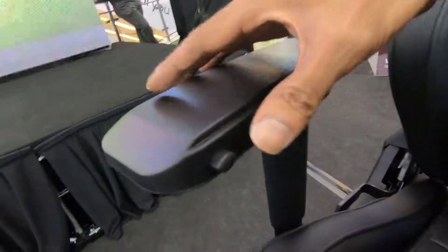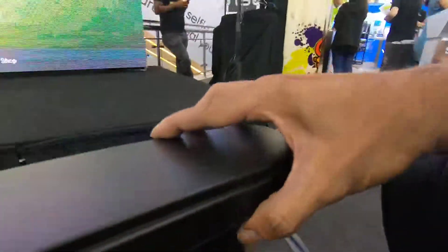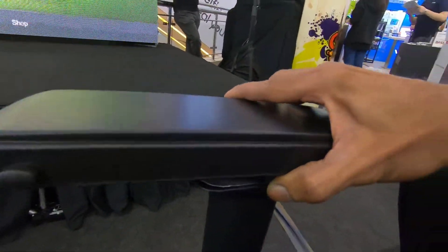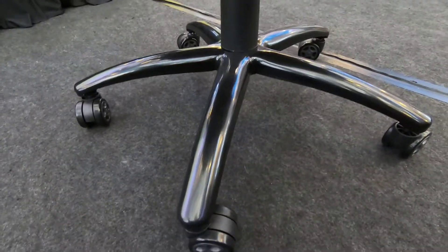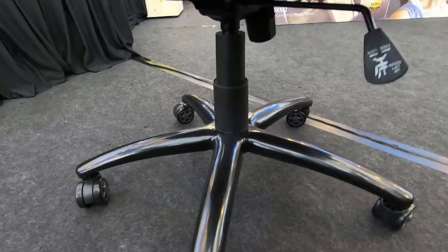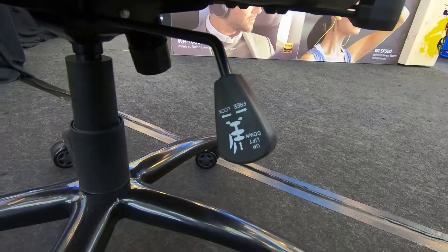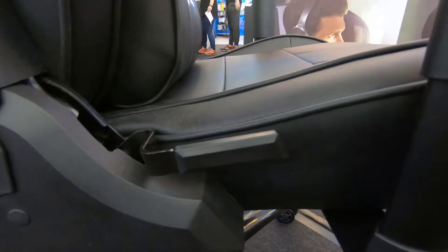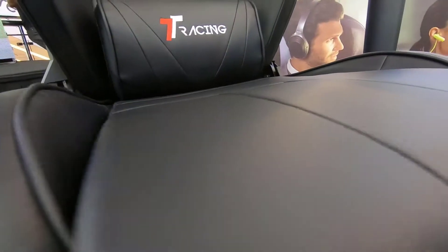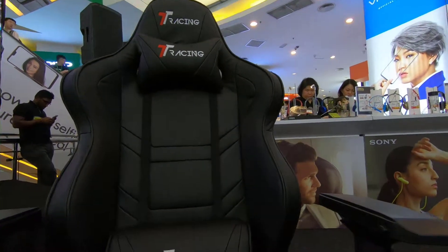It comes with 4D adjustable armrests, an aluminum base, and extra wide casters. It also features a tilt mechanism, a reclining lever, a lumbar cushion, and a neck support pillow.